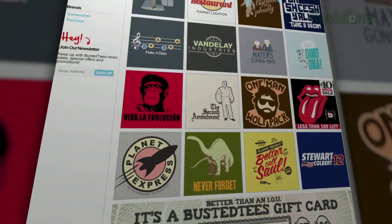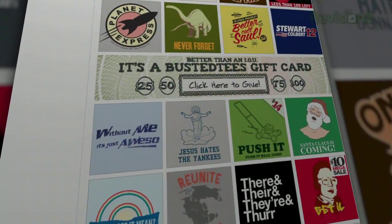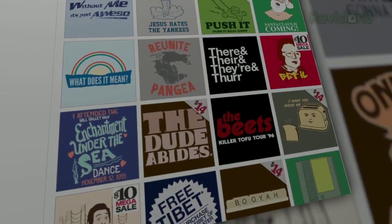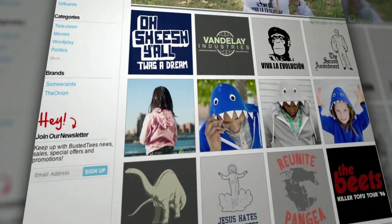You might have seen a Busted Tees or two pop up in movies like Knocked Up and shows like Scrubs. Now you can grab one to have for your very own, forever and ever. And they're printed in the good ol' USA on high quality super soft materials in a sweatshop free environment.